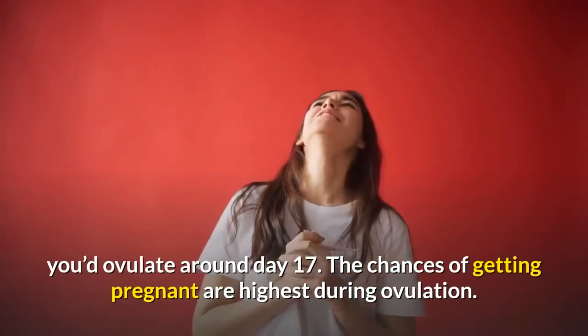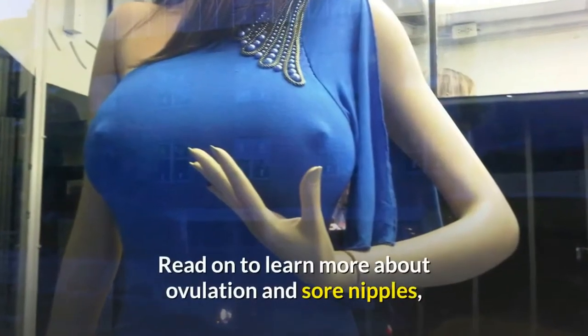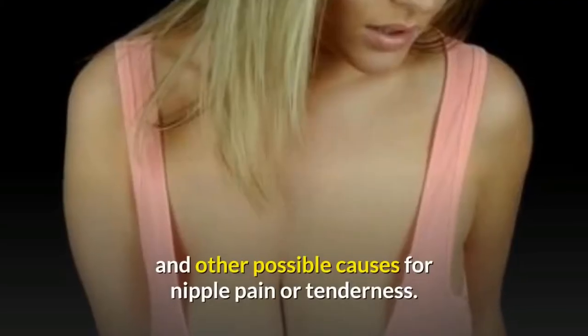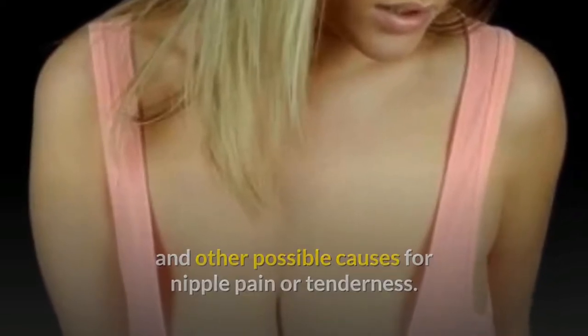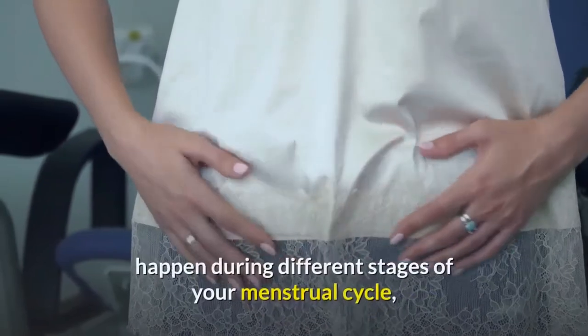The chances of getting pregnant are highest during ovulation. Read on to learn more about ovulation and sore nipples, and other possible causes for nipple pain or tenderness. Hormone fluctuations happen during different stages of your menstrual cycle.